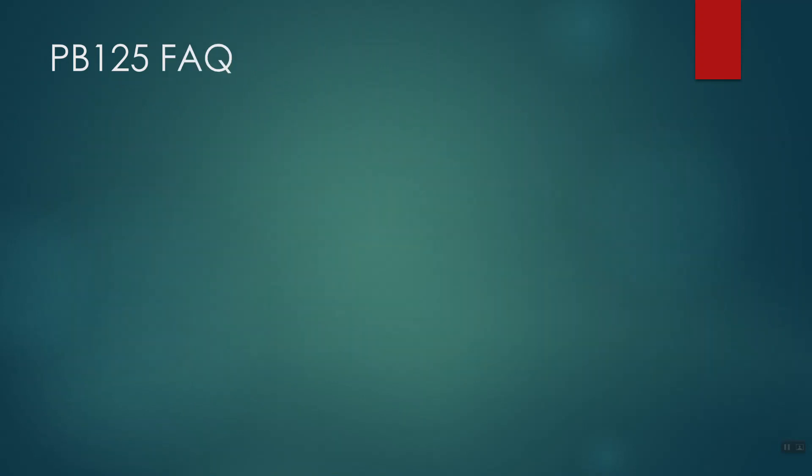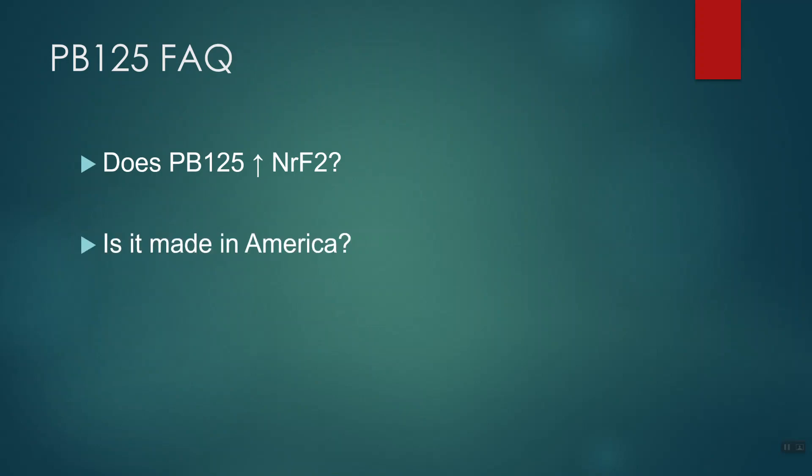A few FAQs about PB125. Does PB125 raise that NRF2 protein? Yes, I believe it will — the ingredients do tell me that they will do it at least in isolated cells and in laboratory animals. Whether or not PB125 raises NRF2 in human beings, let's see what the studies show. Is it made in America? Absolutely — PB125 is made in America, and that matters; I like to see supplements made in America. How many capsules do you take per day? Just one — this is not something you have to take four or five capsules a day. One a day is all they're recommending.